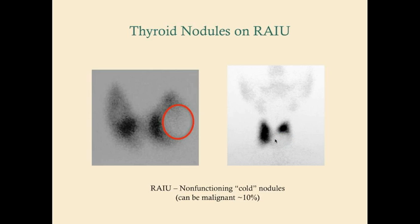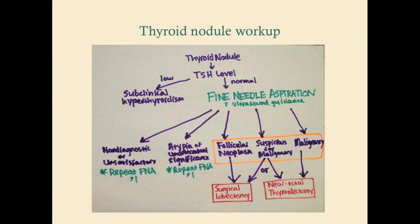Let's go over the thyroid nodule workup one more time. You find a nodule and get the TSH level. If the TSH is low, it's likely a hot nodule and the patient likely has subclinical hyperthyroidism — treat symptoms if they develop, but it's not cancer. If they've got a normal TSH, it's probably a cold nodule, so you get a fine needle aspiration under ultrasound guidance and send the contents out to cytology.